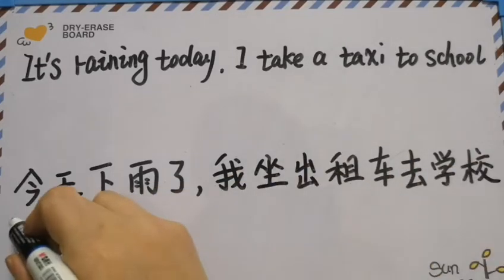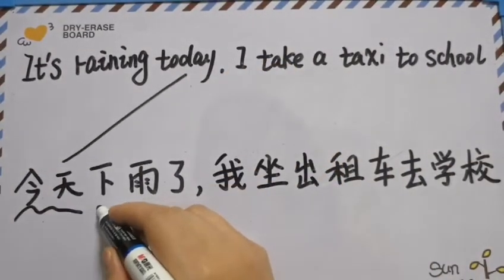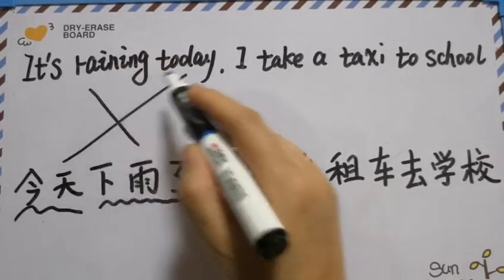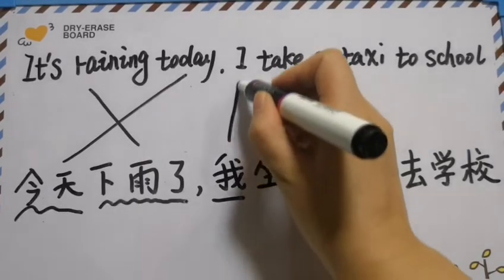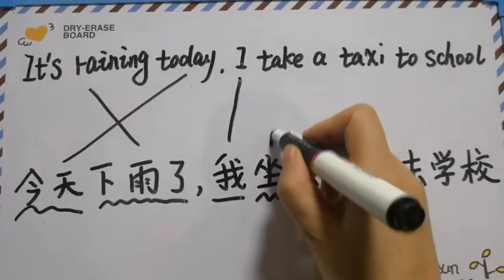今天 means today. 下雨了 means it's raining. 我 means I. 坐 means take.